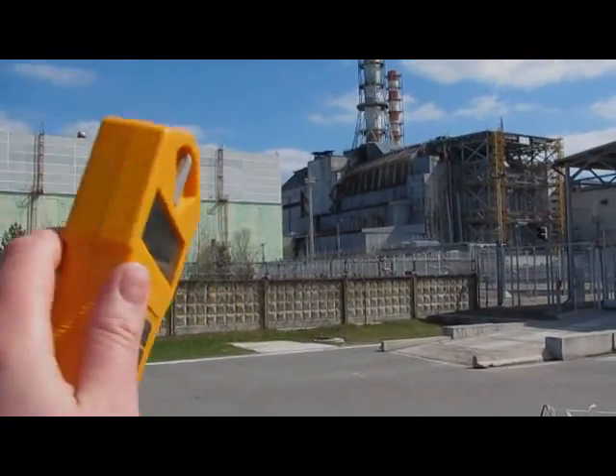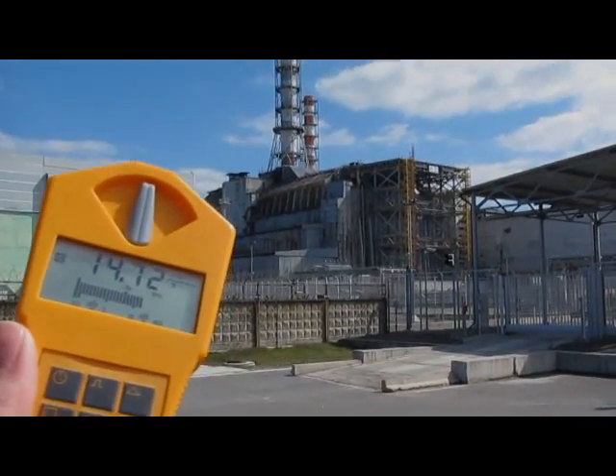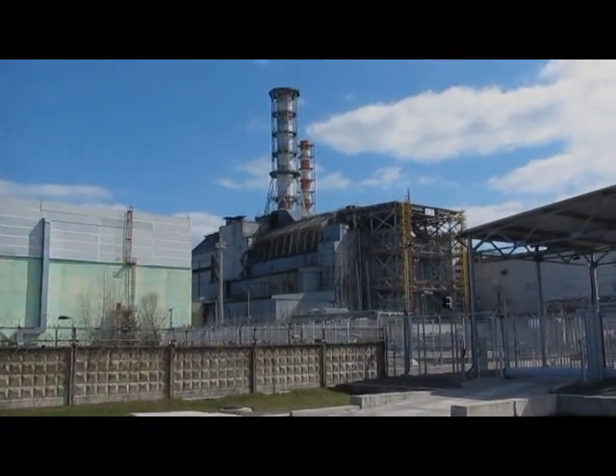If you would move further over there, I heard that you get a few hundred microsievert per hour. I would go, but the Ukrainian officials don't allow this, sadly. Maybe some other time.